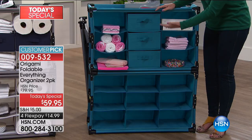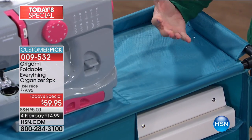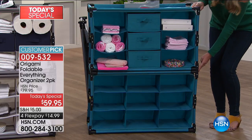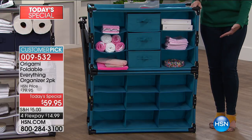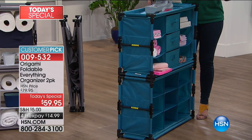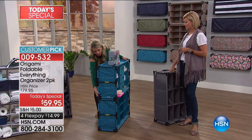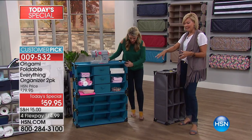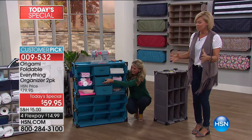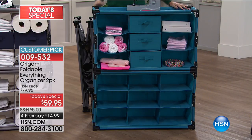Think of this for your bathroom. We've got it set up as a craft station here. It's reinforced on top — strong enough to hold sewing machines, Cricuts, and big crafting appliances. Great for towels, scrapbooks, yarn, and fabrics. You can see how you can put these right on top of each other — the little legs nest perfectly. Take a look at the profile: it's less than a foot off the wall, just 11 inches. With two stacked, you've got 18 storage solutions and you're maximizing that vertical space.